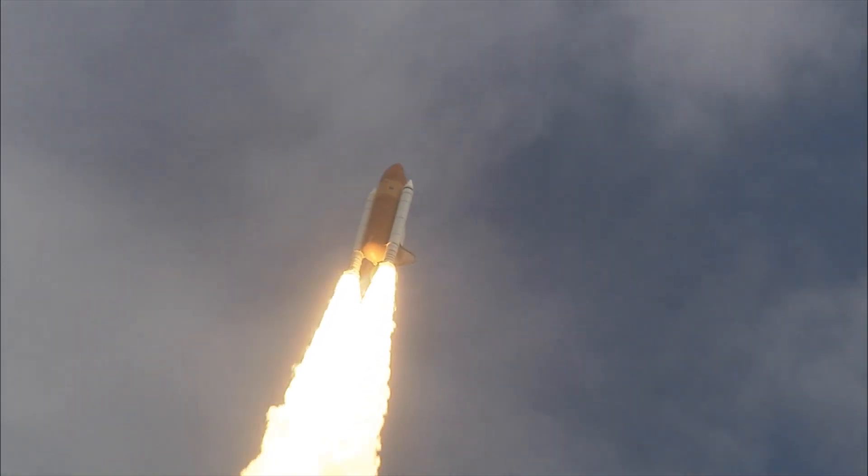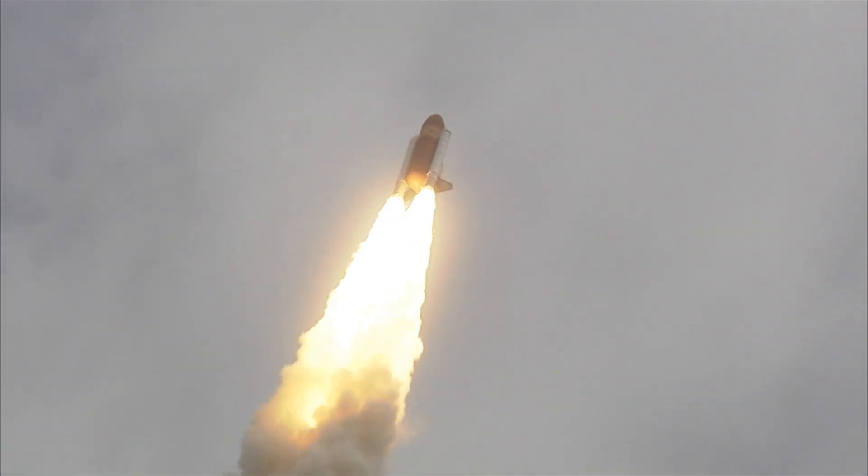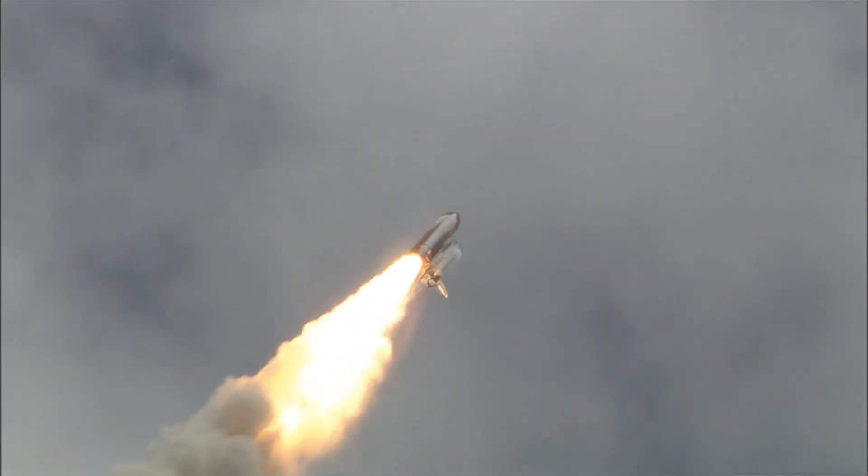24 seconds into the flight, roll program complete. Atlantis now heads down, wings level on the proper alignment for its eight and a half minute ride to orbit. Four and a half million pounds of hardware and humans taking aim on the International Space Station.